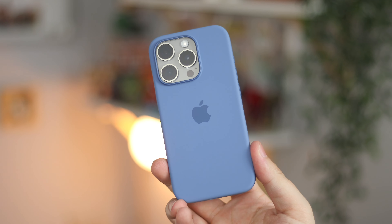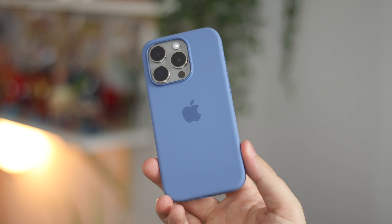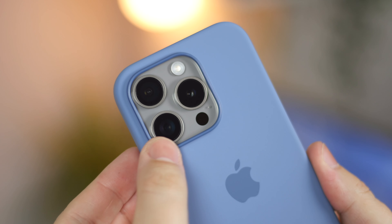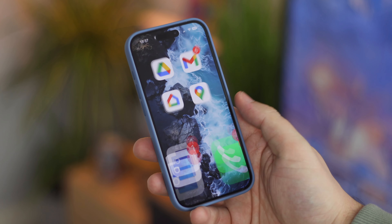Hey guys, Michael from Copper vs Glass and we are back with some more iPhone 15 cases, this time directly from Apple. We've got their silicone case and their fine woven case, both in blue, so let's take a look.